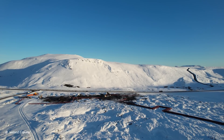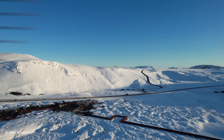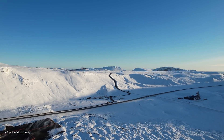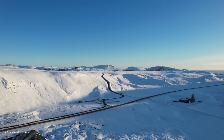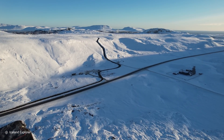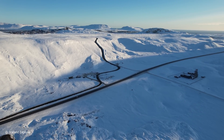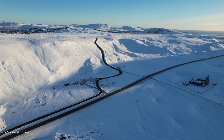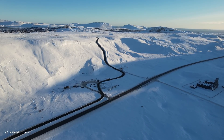Hello friends, greetings from snowy and cold Iceland. I would like to offer your attention another flight which I did today when I was visiting the lagoon. This time we will fly towards the fissure line called Sundhnjúkagígar Craters, or Craters of Sundhnúkur, if you translate the name.